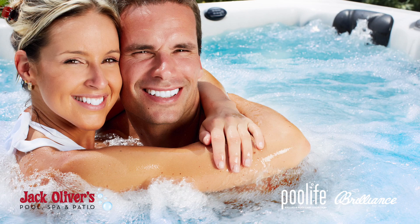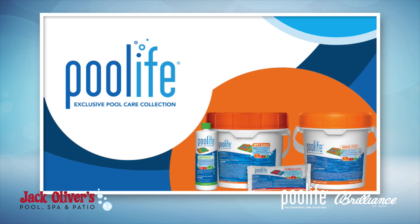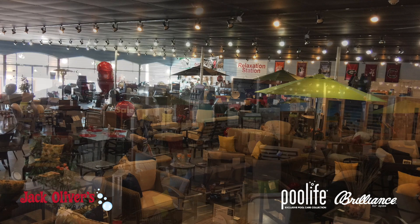Jack Oliver's Pool, Spa and Patio is your outdoor living expert specializing in pool and spa construction, renovation, service and maintenance. Jack will personally work with you to help you choose the right pool design for your backyard and budget. At Jack Oliver's, we'll help you keep your pool and spa crystal clear with our products from Pool Life and Brilliance for Spas.